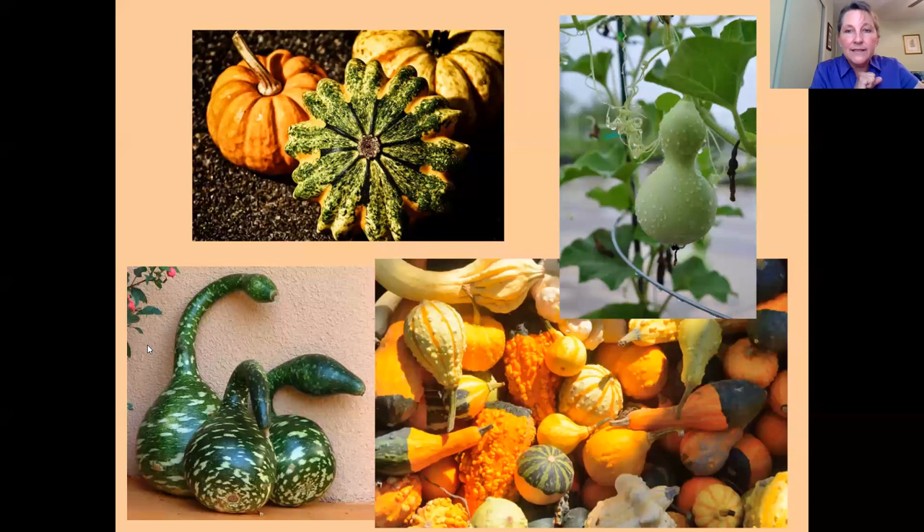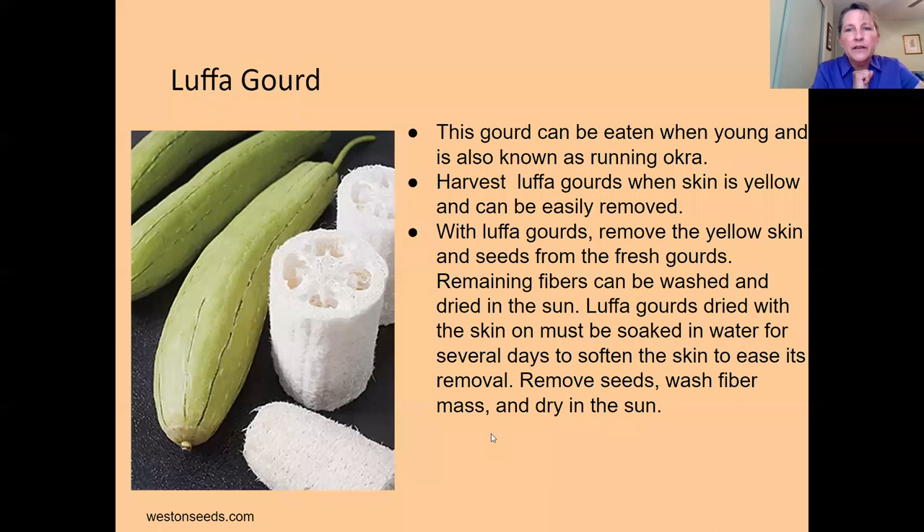Here's a loofah — I've never grown it, but you can eat it when it's small, or you can let it grow to full maturity at the end of the season and make loofah sponges out of it for cleaning or use in the shower. Harvest when the skin is yellow, then remove the outer skin by soaking. It looks like a fun project to try.